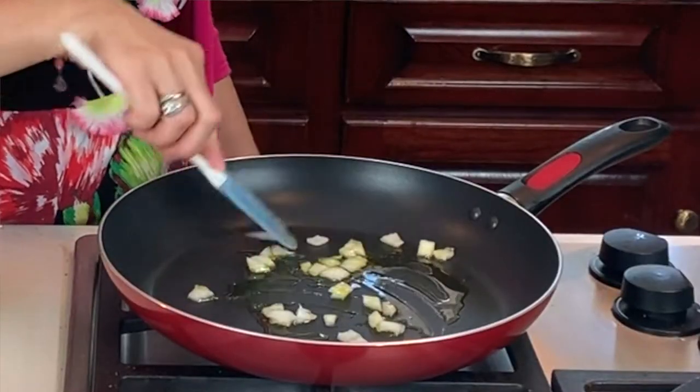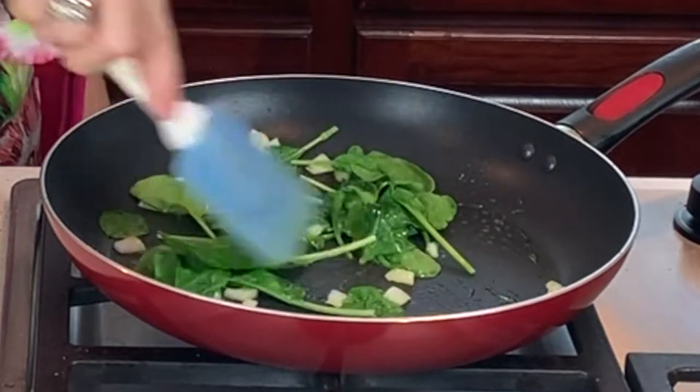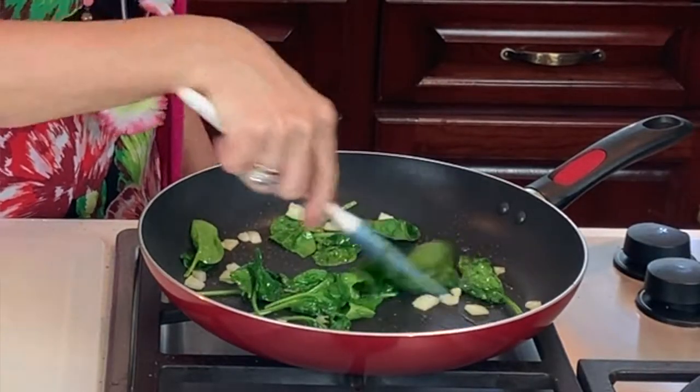I'll start off with frying up some onions and some beautiful green baby spinach. I love putting spinach in my omelets because spinach is loaded with vitamin C, iron, magnesium, and calcium, and it's been linked to cancer prevention.